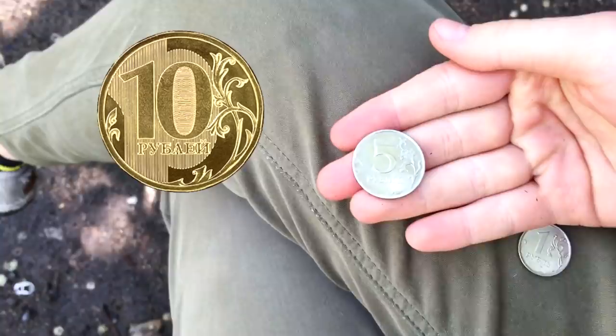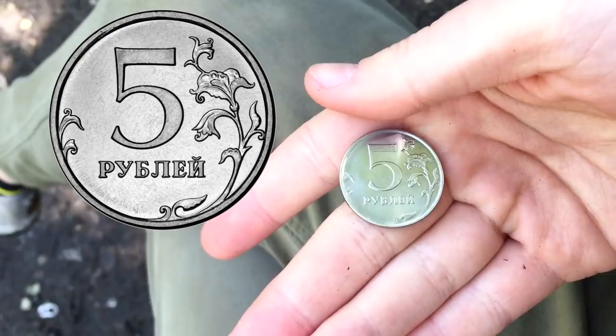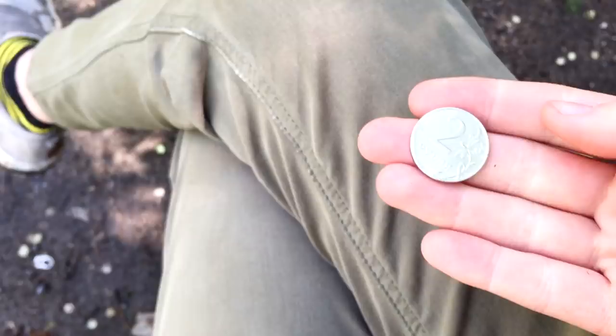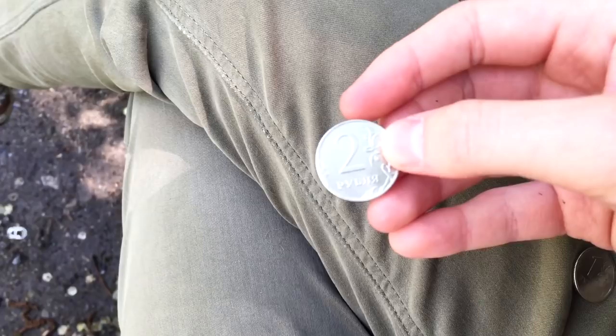5 rubles — actually it's not the biggest because the biggest is 10 rubles. So 5 rubles — it says 5 rubley here. On the tail of this coin there is the Russian coat of arms — a two-headed eagle — and it says Rossiyskaya Federatsiya, Russian Federation, Bank of Russia. The next, smaller coin is 2 rubles — almost the same design, so it's 2 rublya.